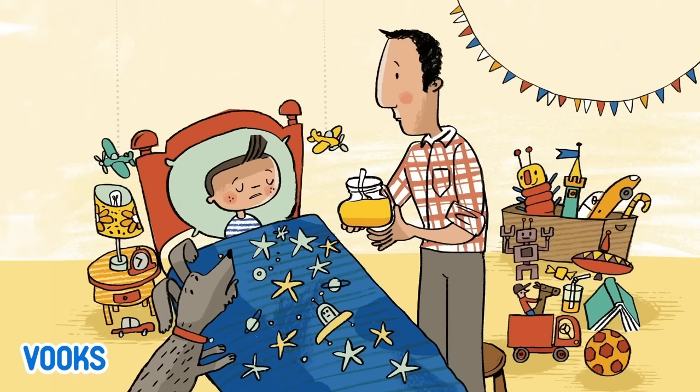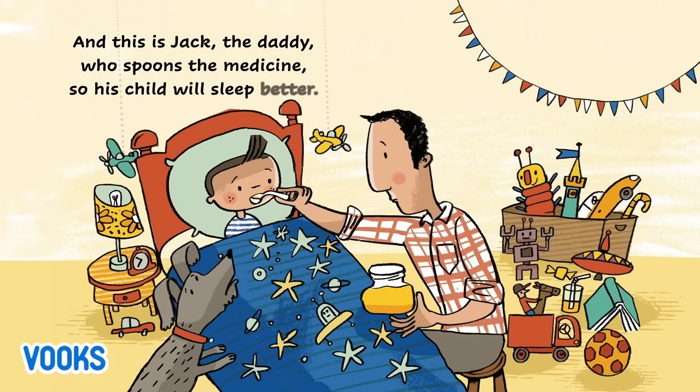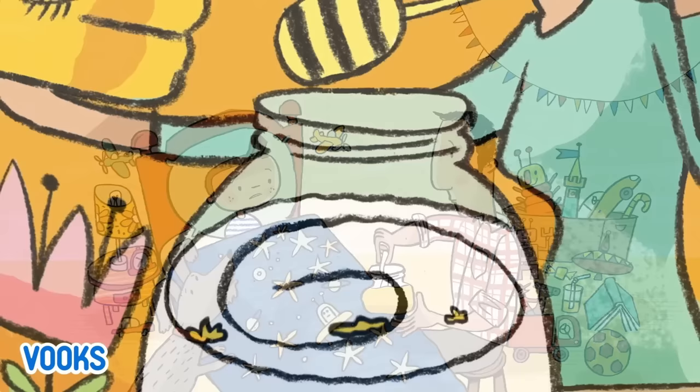This is the cough syrup made with golden honey that comes from the hive in a box that stands in the yard. And this is Jack, the daddy, who spoons the medicine so his child will sleep better.